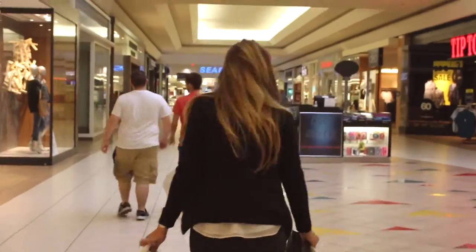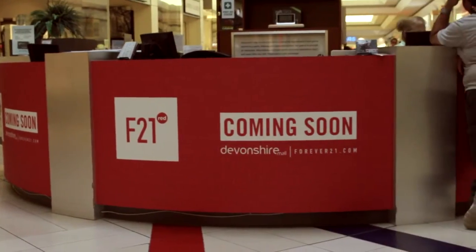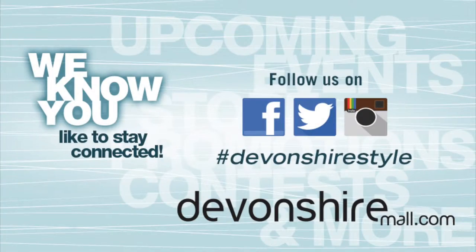Rose City Style Guide's Devonshire Mall Back to School Essentials. I hope we've helped you check off your fall shopping list. We know you can make the grade. Happy shopping!